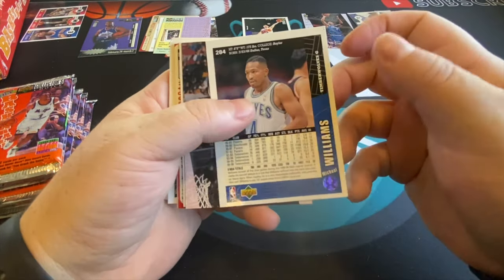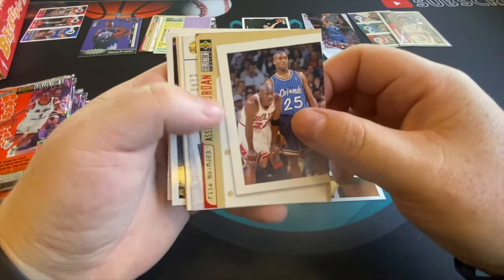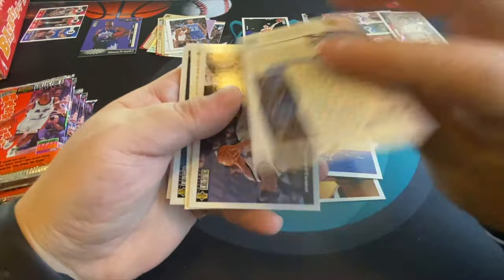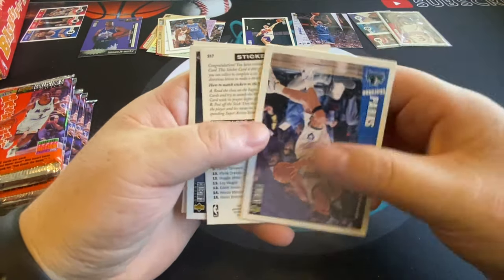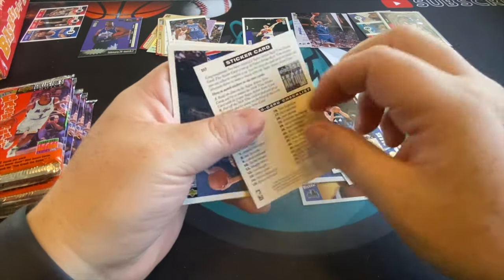Especially when they're all Hall of Famers, that's what you want. There's another assignment card — not sure what these count as or if they're even desirable. There's another Penny, but it's like the Playbook Penny, so not even the base Penny. Another sticker card.